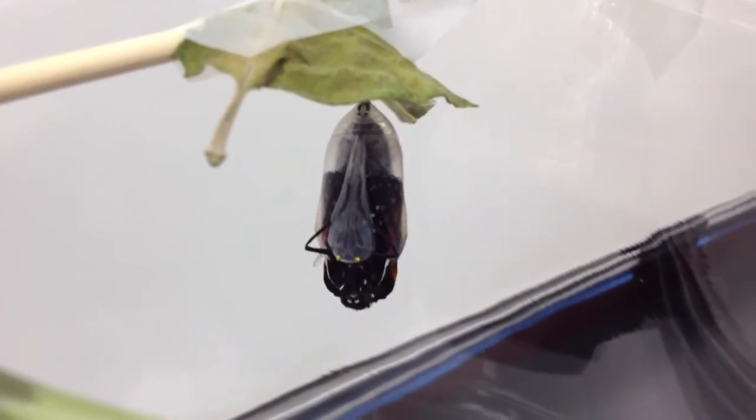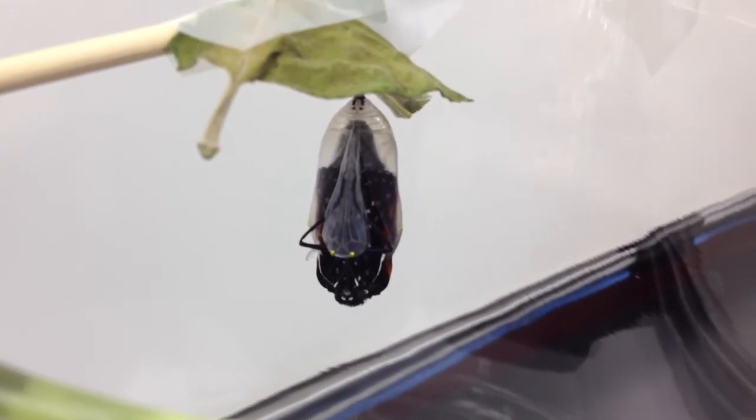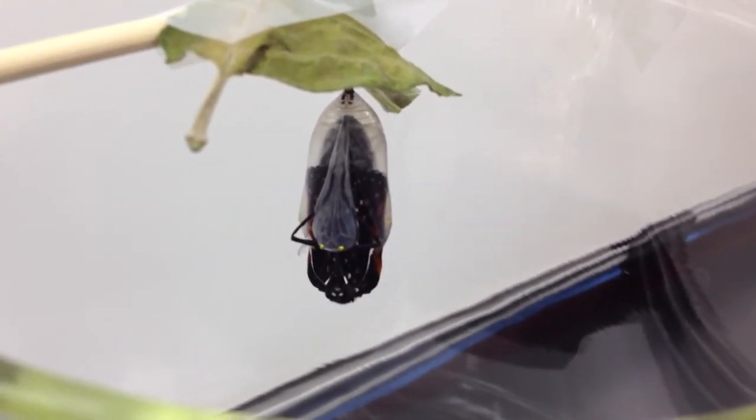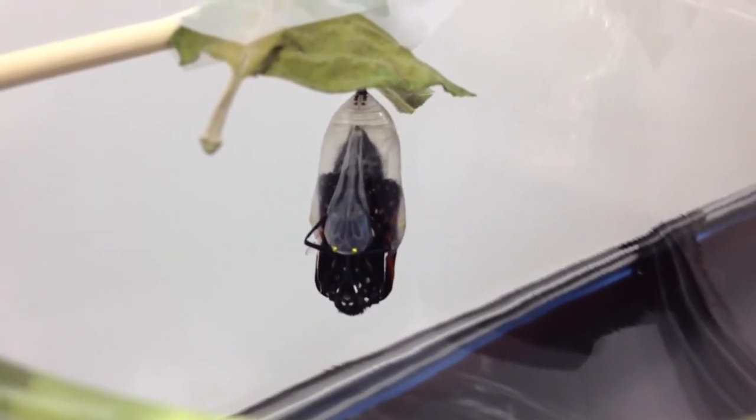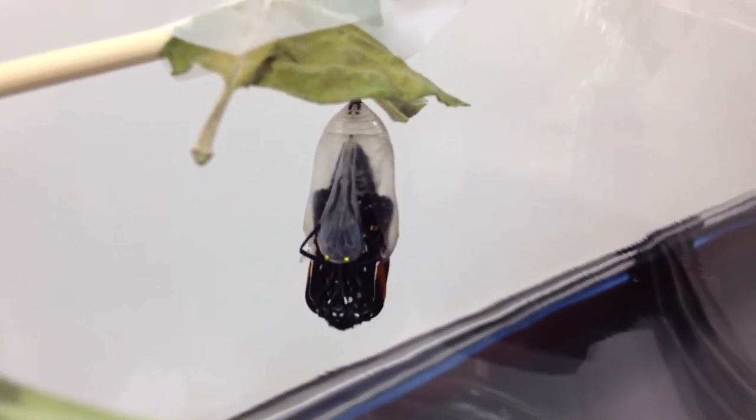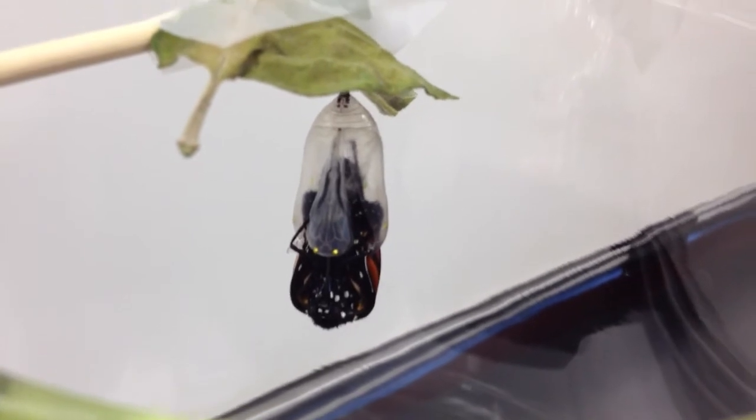Look, you can see the transparent chrysalis. Oh, there's his butt. It's my highly technical science term — butterfly butt.